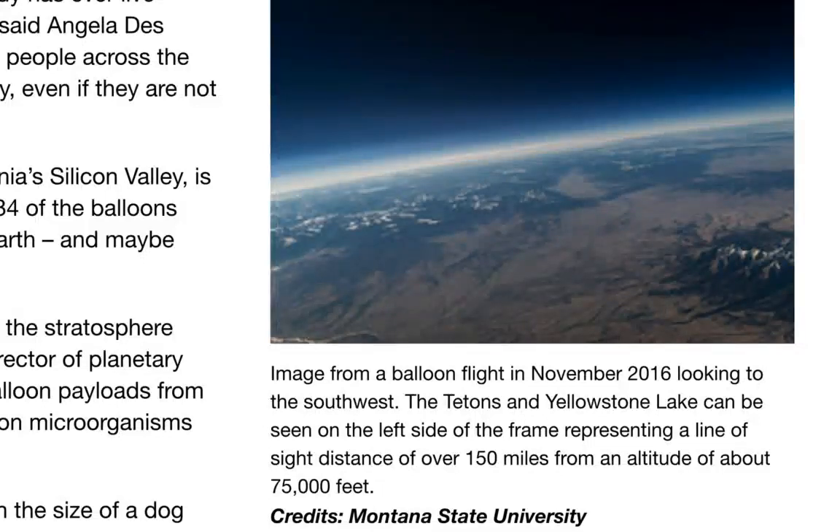NASA is launching dozens of balloons into space during the total solar eclipse with environmentally resilient bacteria. Yes, that's right, ladies and gentlemen, just because they think it's a good idea. You can read all about it at nasa.gov. Let me just give you a quick taste of the madness here.